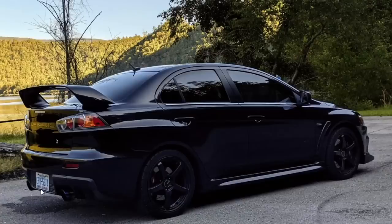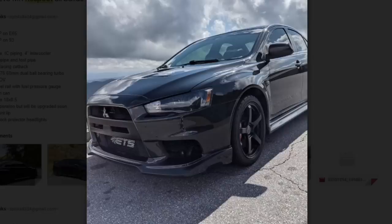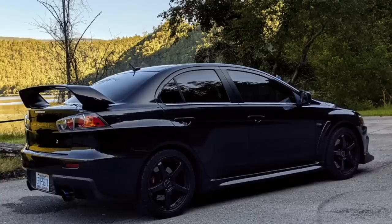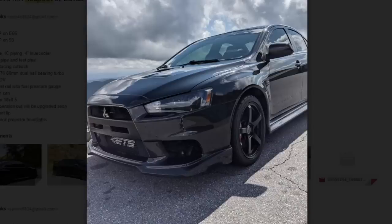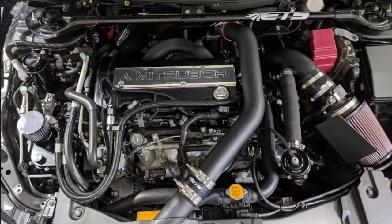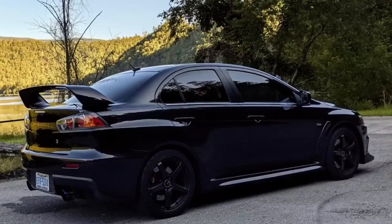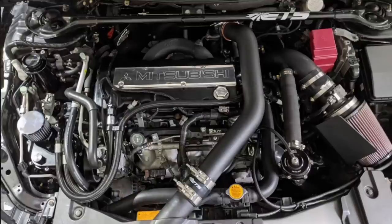Finishing on another Evo — a 2010 Evo MR making 460 all-wheel horsepower on E65 and 400 all-wheel horsepower on 93 octane. It has an ETS intake, IC piping, 4-inch intercooler, ETS downpipe and test pipe, Ultimate Racing catback, Garrett 3576 68mm dual-ball-bearing turbo, Tilton QR blow-off valve, radium fuel rail with fuel pressure gauge, MAP catch can, Enkei Kogei 18x8.5 wheels, stock suspension to be upgraded, Gretti front lip, and a fully built dual-clutch transmission by Cosmic Motorsports. I need to get myself an all-wheel drive car.